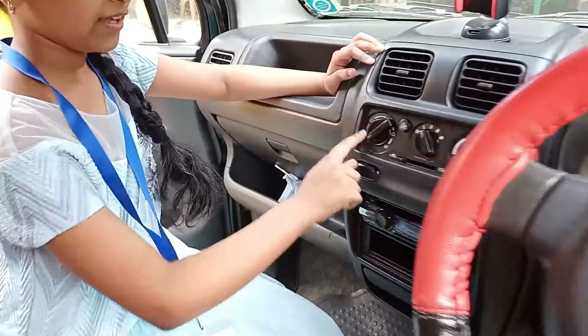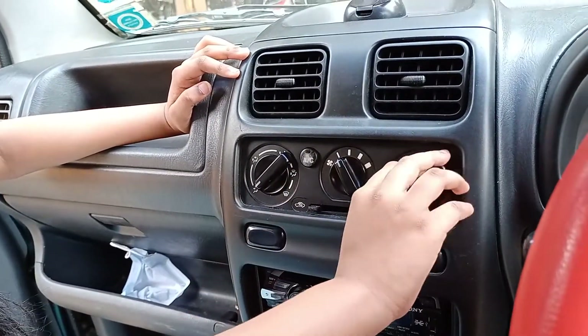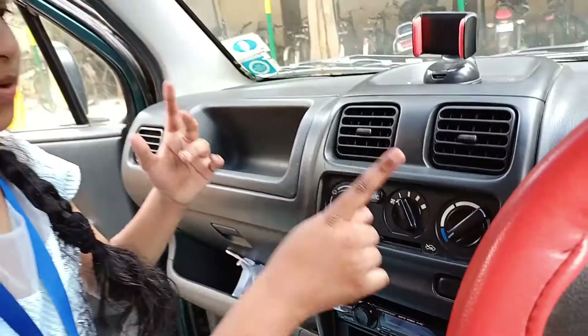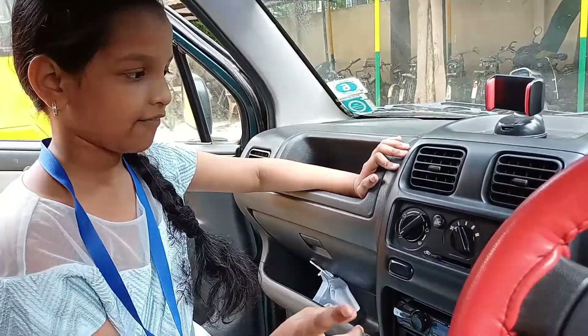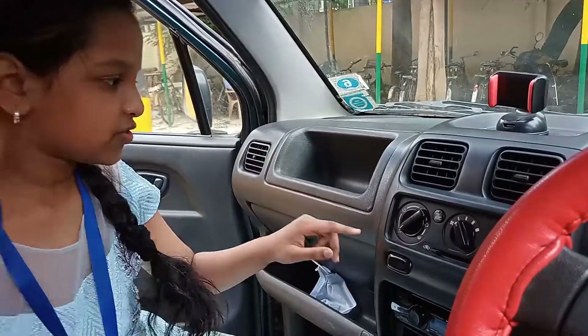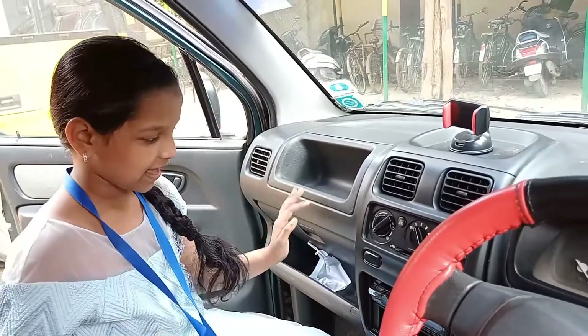Here we have the operating system for the temperature. We can operate the car — if you put it to the red it will become hot in here, and if you put it to the blue it will become cold. We also have the AC button here, and this controls AC under our feet.